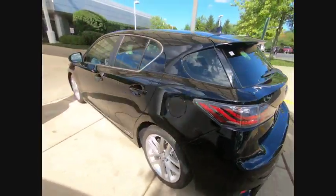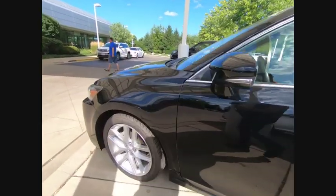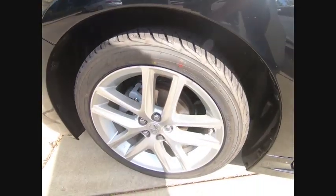This vehicle has less than 30,000 miles. Here are some of this vehicle's great options: air conditioning, alloy wheels, and power windows.